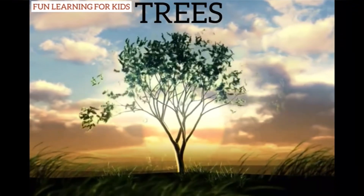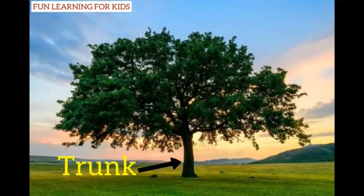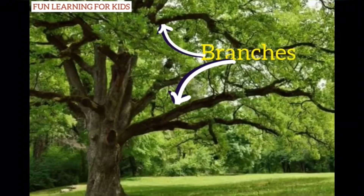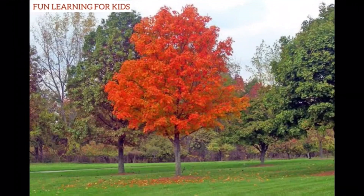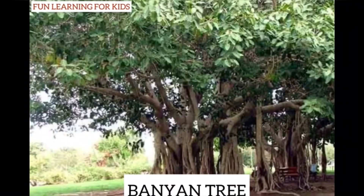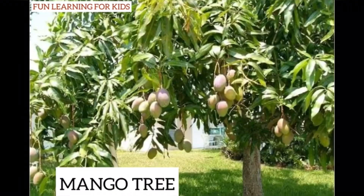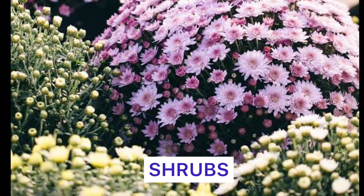Trees: tall, big, and strong plants are called trees. They have a hard, thick, woody stem called a trunk. They have many branches and they live for many years. Here are a few examples of trees — I hope you have seen some of them around your house: banyan tree, mango tree, neem tree, and coconut tree.